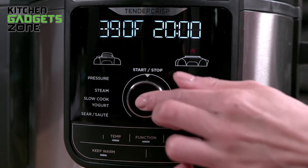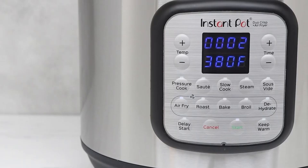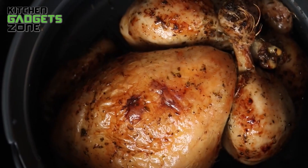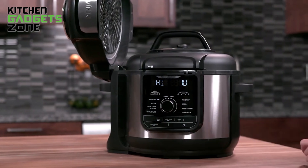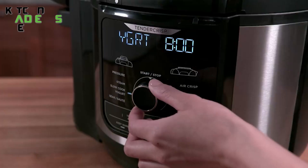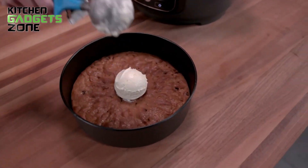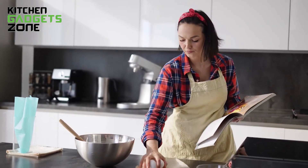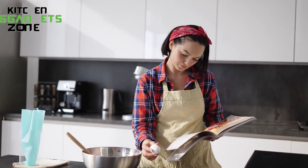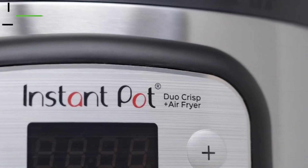When it comes to versatility in the kitchen, both the Ninja Foodi XL and the Instant Pot Duo Crisp aim to be the one appliance you need. The Ninja Foodi offers 12 programmable cooking functions including air frying crispy chicken wings, pressure cooking hearty stews, steaming fluffy rice, and baking moist cakes. It comes with an inspiration guide featuring 45 delicious recipes like chili, yogurt, and pot roast to get you started.